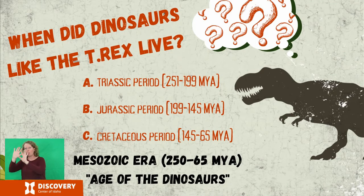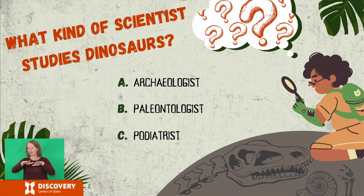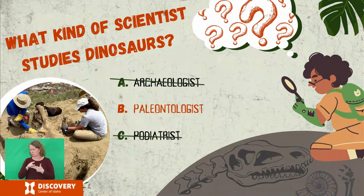The climate then was very hot and wet, and jungles and flowering plants covered much of North America. What kind of scientist studies dinosaurs? Is it an archaeologist, a paleontologist, or a podiatrist? It's a paleontologist. A paleontologist is a scientist who studies the history of life on earth through the fossil record. Fossils are the evidence of past life on the planet and can include those formed from animal bodies or their imprints.